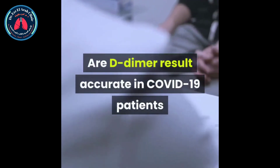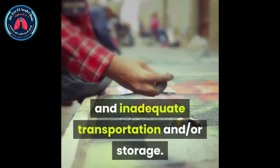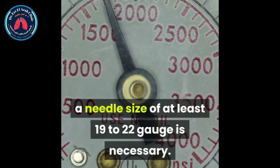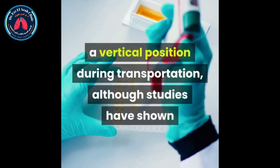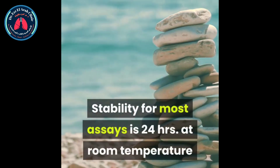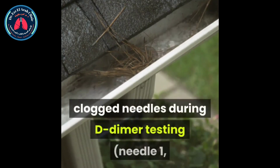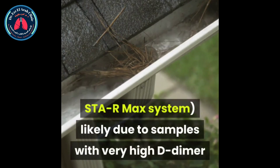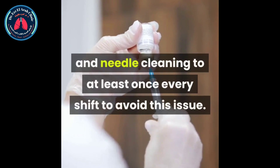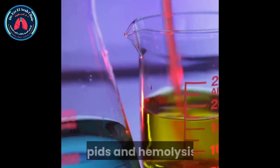Are D-dimer results accurate in COVID-19 patients, or are there confounding laboratory issues? The most common pre-analytical errors include inappropriate drawing techniques and inadequate transportation and/or storage. Slow blood collection may cause hemolysis; therefore, a needle size of at least 19 to 22 gauge is necessary. Collection tubes should be maintained in a vertical position during transportation, although studies have shown that transportation via pneumatic tubes is acceptable. Stability for most assays is 24 hours at room temperature, but clinicians should adhere to individual lab policies. In the laboratory, an increased frequency of clogged needles has been experienced during D-dimer testing, likely due to samples with very high D-dimer and fibrinogen concentrations. Increasing the frequency of instrument maintenance and needle cleaning to at least once every shift is recommended to avoid this issue.